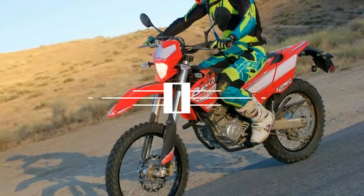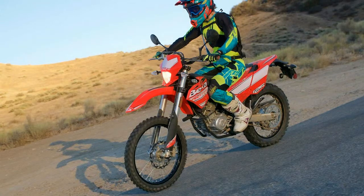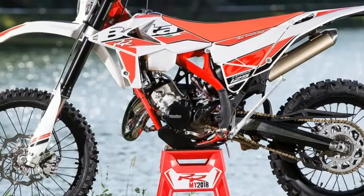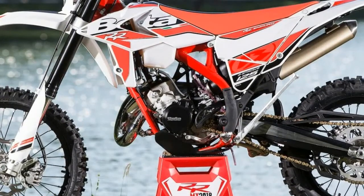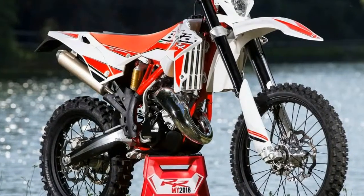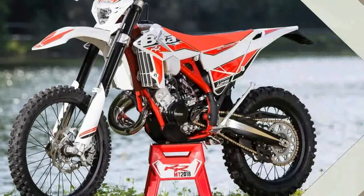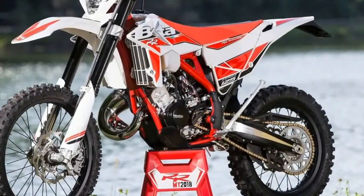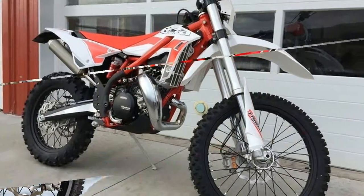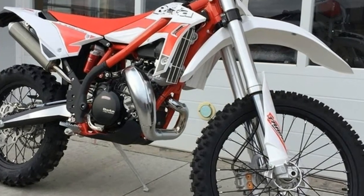Engine specs: Italian-built single-cylinder, 4-stroke, liquid-cooled. Bore 52mm, stroke 58.6mm, displacement 124.45cc. Compression ratio 11:1. Ignition CDI. Spark plug MGK CR8E. Lubrication: oil pump with cartridge oil filter, oil capacity 1000cc. Carburetor: Mikuni 26mm. Clutch: wet multi-disc. Transmission: 6-speed. Final drive: chain.